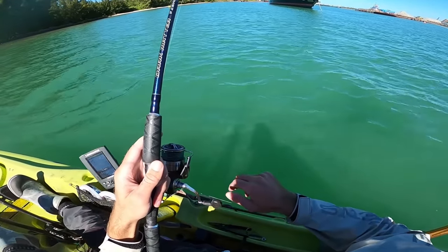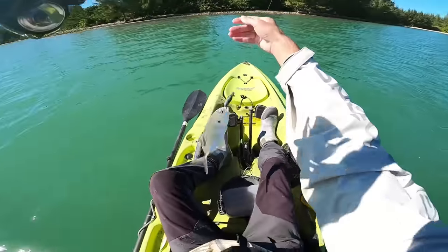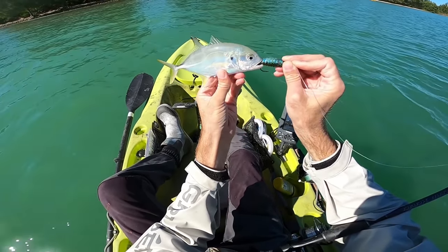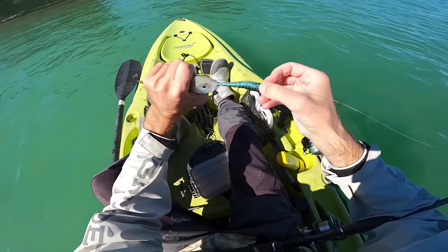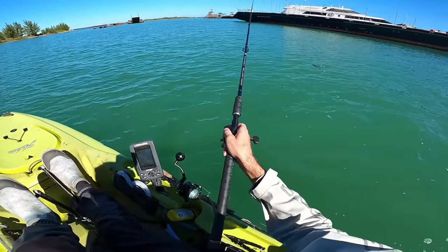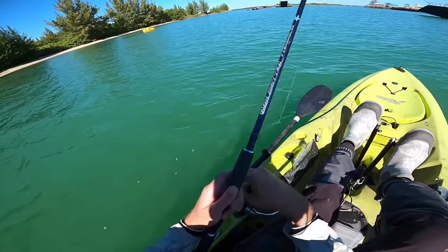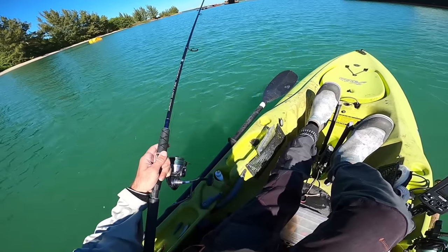Oh, there was a good bite — there's a fish. A little baby Jack Crevalle. What a way to start off the day. He stole my tail! All right, just came up for another drift. Let's see if we can drop down and get a flounder. It looks so good here. I think there could be some. I've never caught one here, but I just want to put the time in and see what's sitting on the bottom.